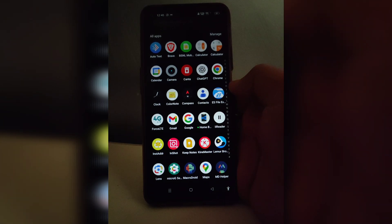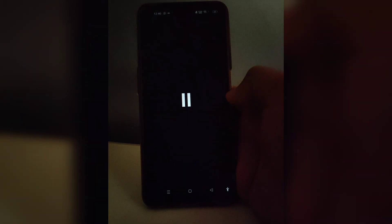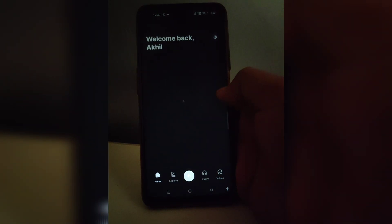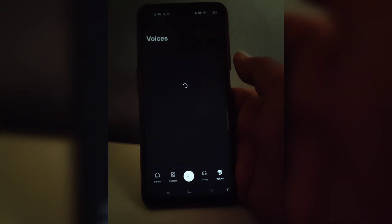If you are looking for a best TTS reader, like text to speech, then you can try 11 Reader, which is powered by 11 Labs and gives us a lot of professional voices.